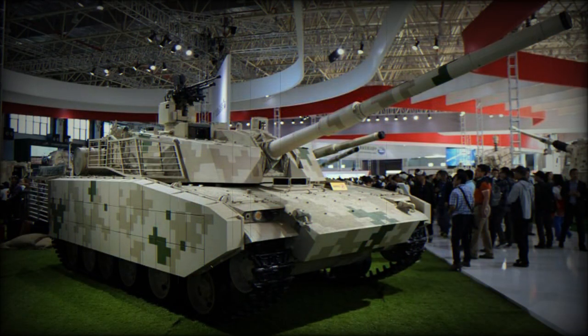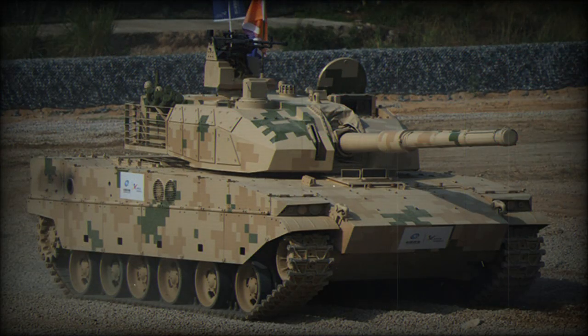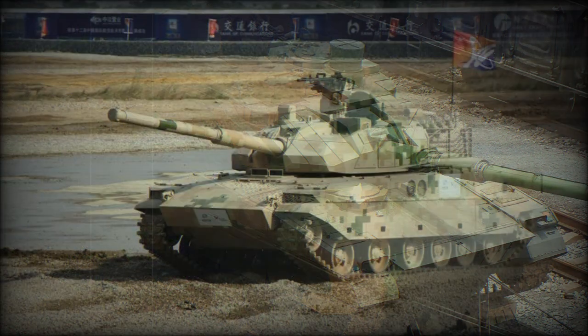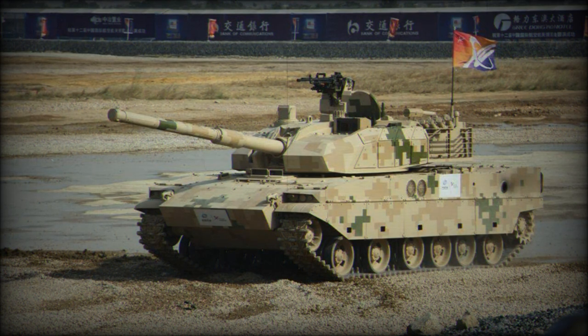An export version of this new light tank, the VT-5, was first publicly revealed in 2016 and is being offered to various customers. The new tank weighs around 33 to 36 tonnes depending on its armor configuration. Mobility and rapid redeployment is the key factor of this new tank. It is intended mainly for reconnaissance and infantry support operations. It can be airdropped and operate in areas such as mountains, jungles, and river regions that are not accessible to heavier Chinese main battle tanks such as the Type 96 and Type 99.